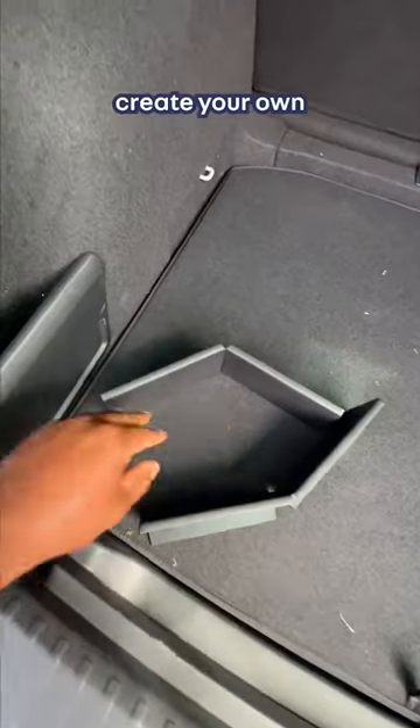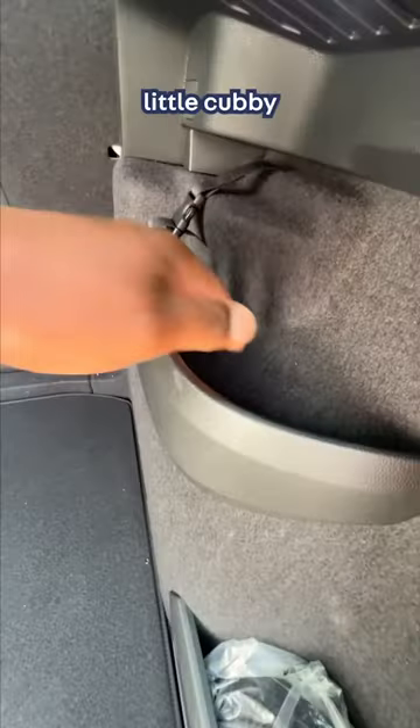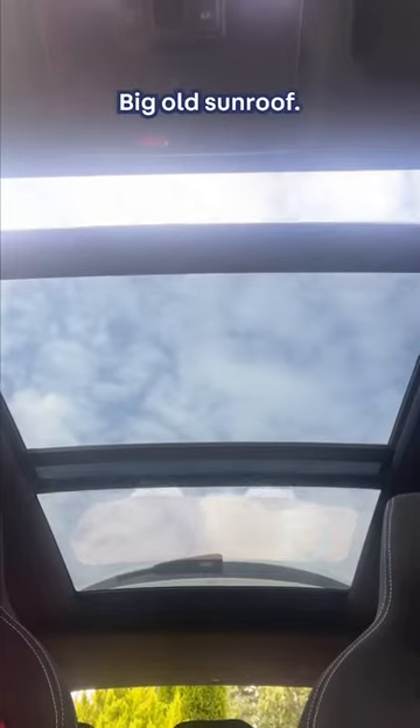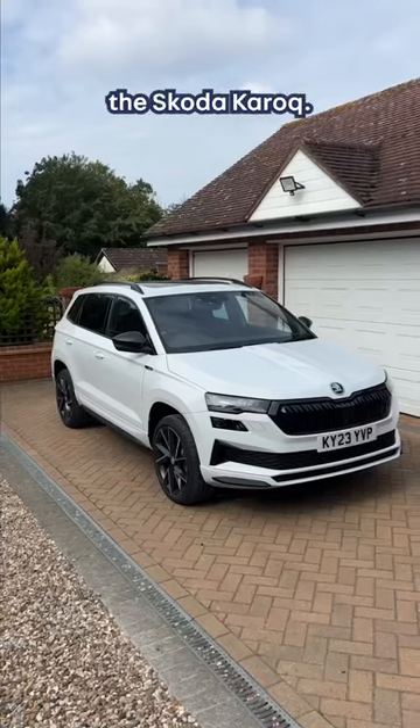You can create your own little dedicated storage areas. There are hooks for your shopping bags, a little cubby for your loose bits, a big sunroof, a digital screen for the driver, and Apple CarPlay. That is the Skoda Karoq.